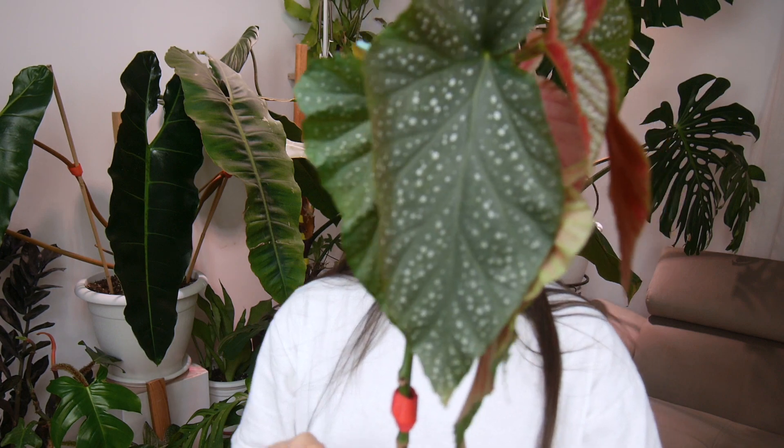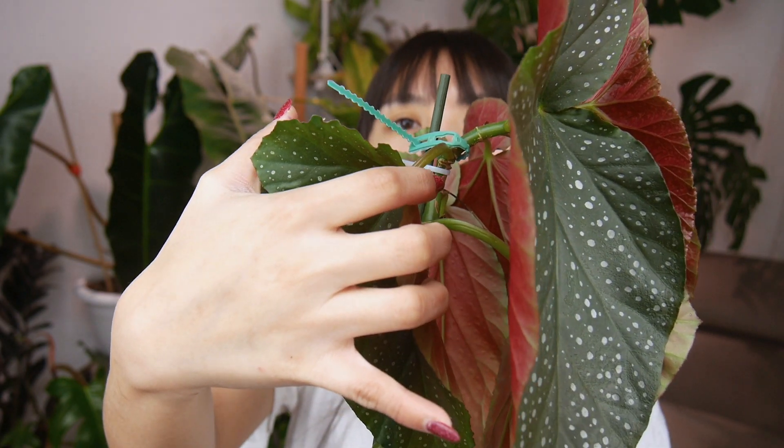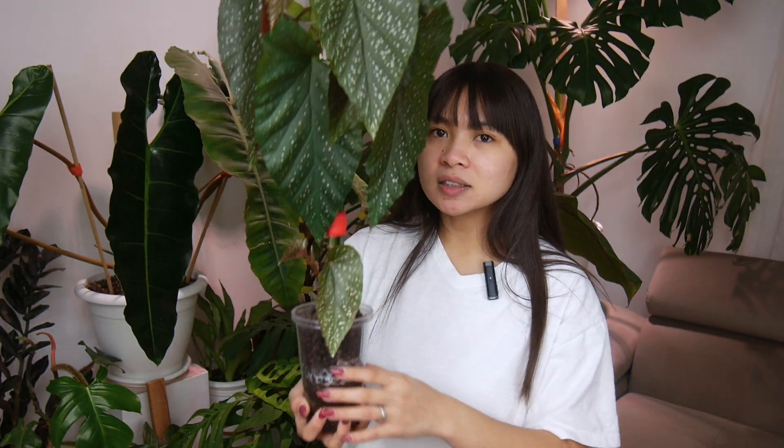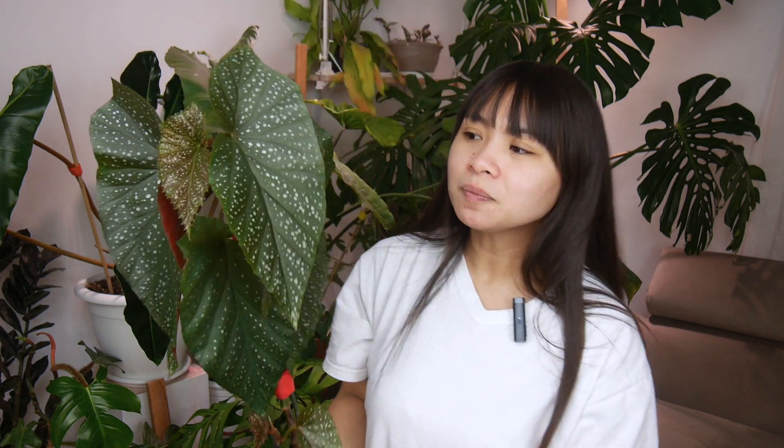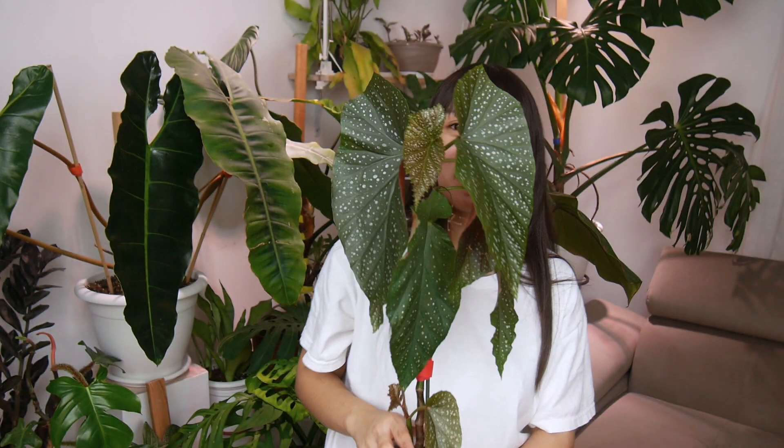I even broke this plant before — it's broken somewhere here but it has reattached itself. I started this plant as a really tiny two-node cutting, and from that I was able to make two pots of full-grown begonias. Among all the begonias I have, I think this one has the biggest leaf. A baby is coming out right here as well; it also used to live in soil and is currently rooting out in leca.